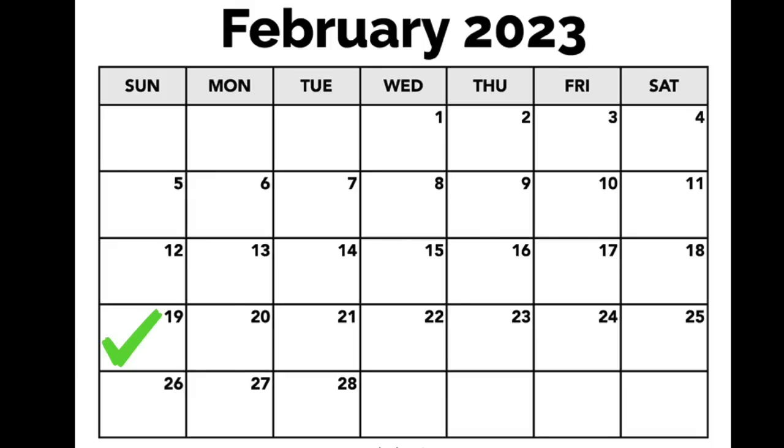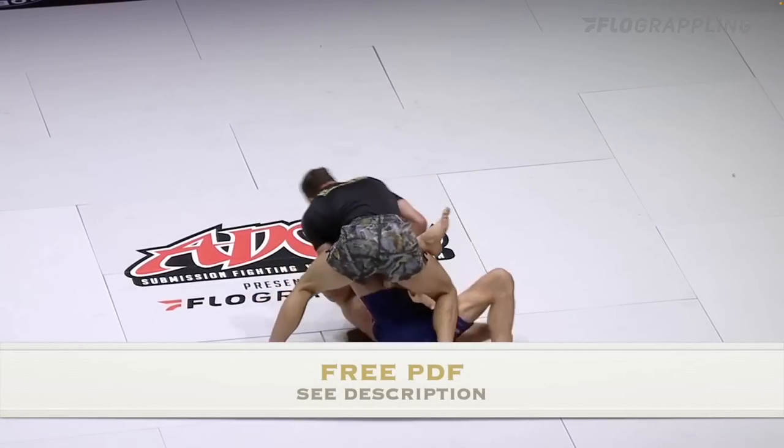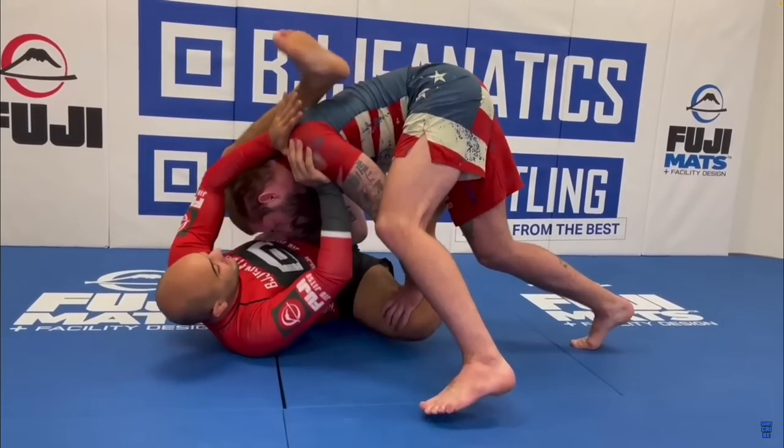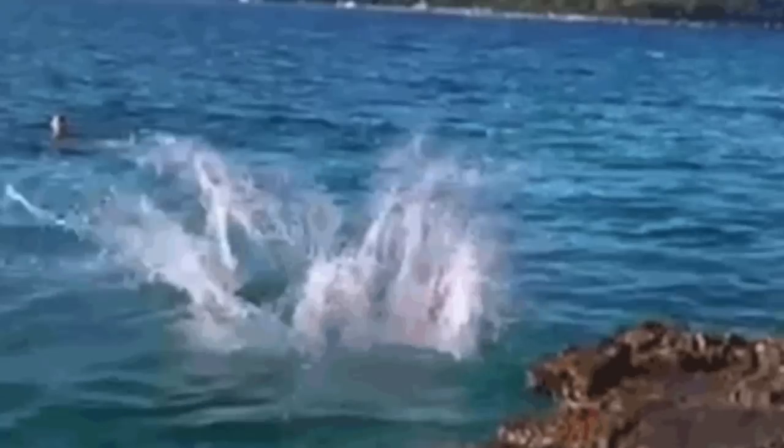And then a couple days later on Tuesday, February 21st, I'm going to announce it on my YouTube channel and pretty much open the floodgates. So if you're interested in joining the email list and getting first access to the course, be sure to download the free PDF in the description that outlines how I go about watching instructional content and basically the process that I went through to create the course. Now let's dive into the video.